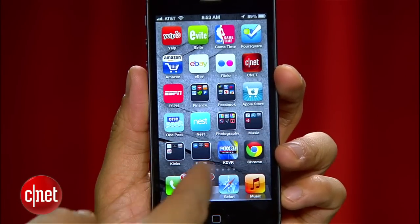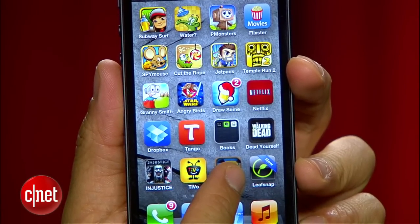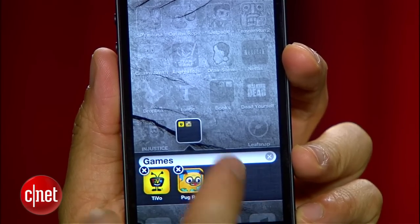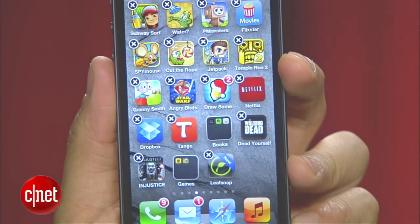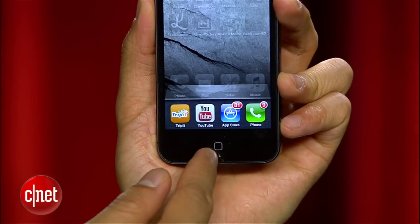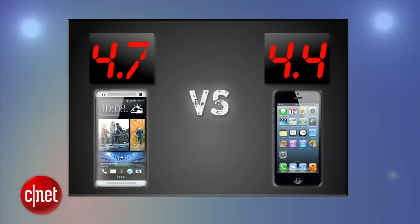Apple's iOS is still the easiest OS hands down, and there's no surprises here. It's intuitive enough for kids and adults. You can create your own folders, but there's little to no customization. It's ease of use versus customization, and it comes down to what you want. We don't all agree here, and the iPhone takes round two with a 4.7, while the HTC One gets a 4.3. After averaging two rounds, the HTC One leads.